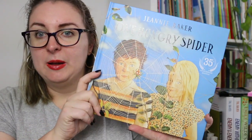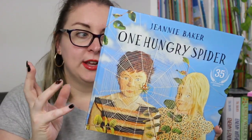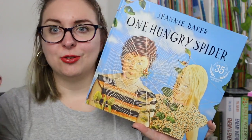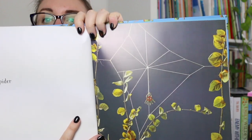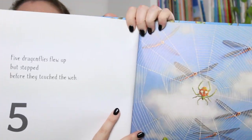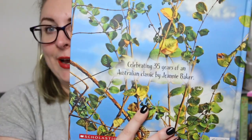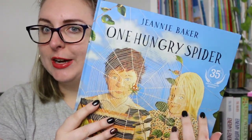Then in 1982 she published One Hungry Spider. This is a counting book — a very unique one — looking at an orb spider making a web and its sort of daily life using numbers. So it's One Hungry Spider, then you see the web being built: 'Five dragonflies flew up,' and so on. I really like looking closely at her pictures to see what elements she has used — with the web you can tell it's some kind of string, but it's really clever.